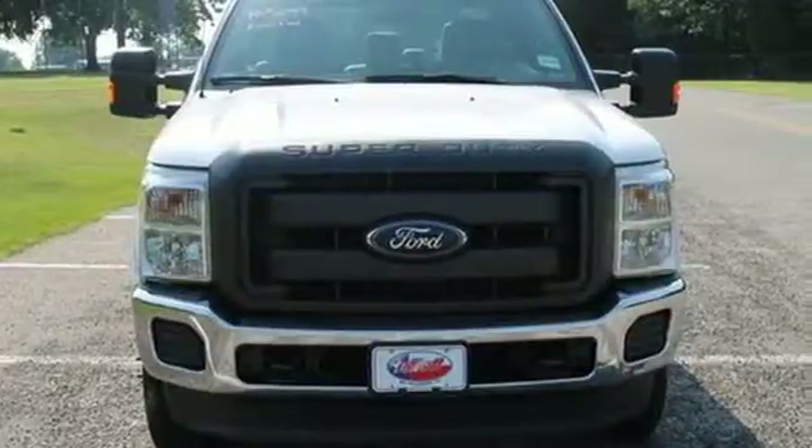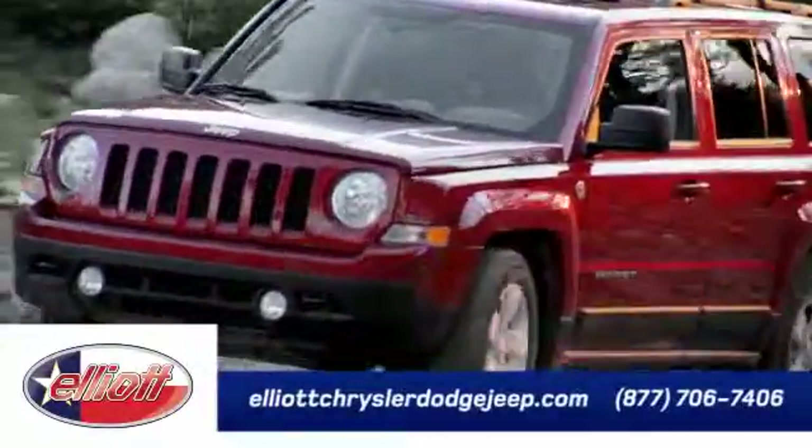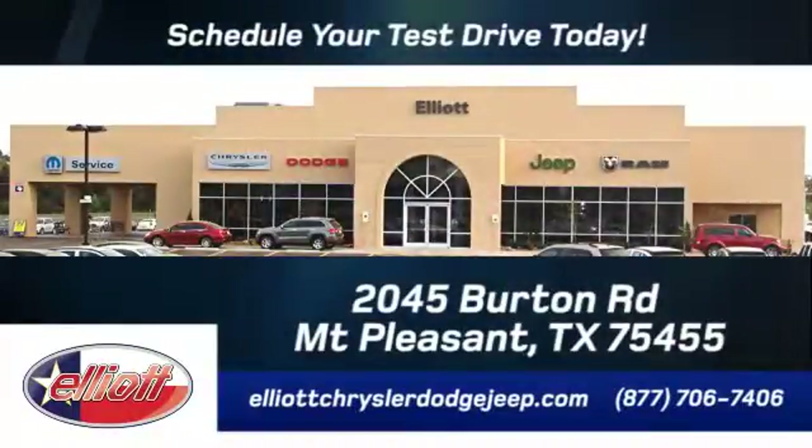Take it for a test drive today. Elliott Chrysler Dodge Jeep. Schedule your test drive today. We are located just off I-30 on Burton Road in Mount Pleasant.